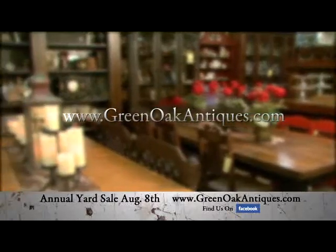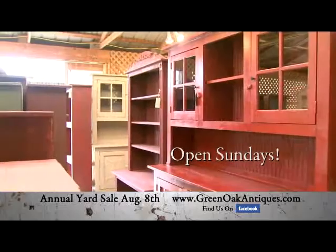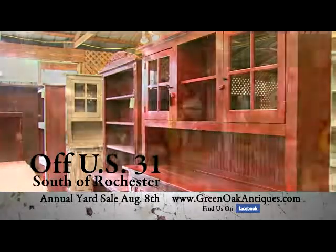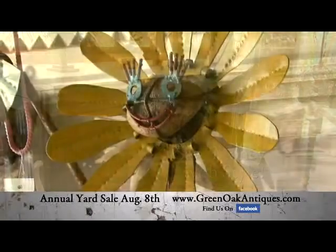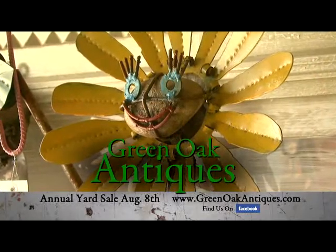Check us out online at greenoakantiques.com. Open Sundays, an easy drive off US 31 south of Rochester. Save money with style at Green Oak Antiques, a fun place to shop.